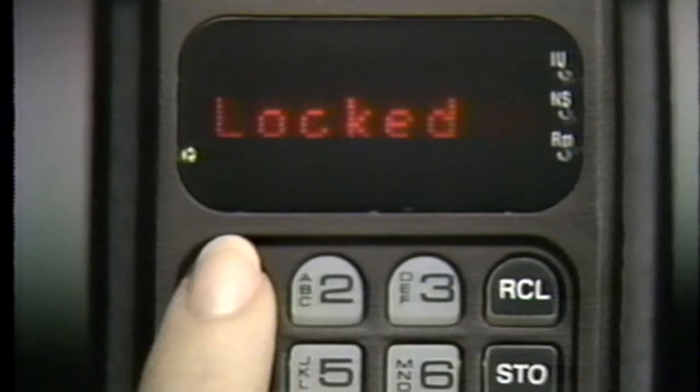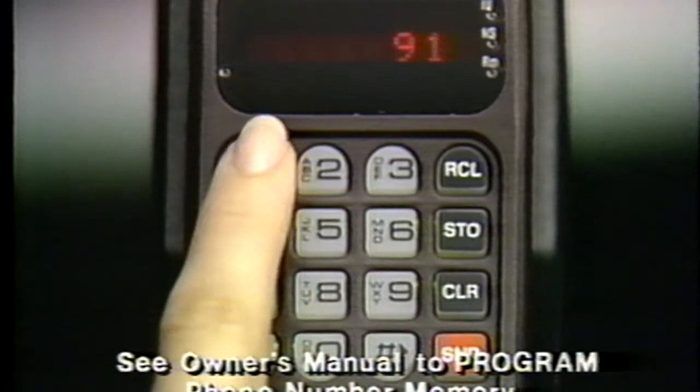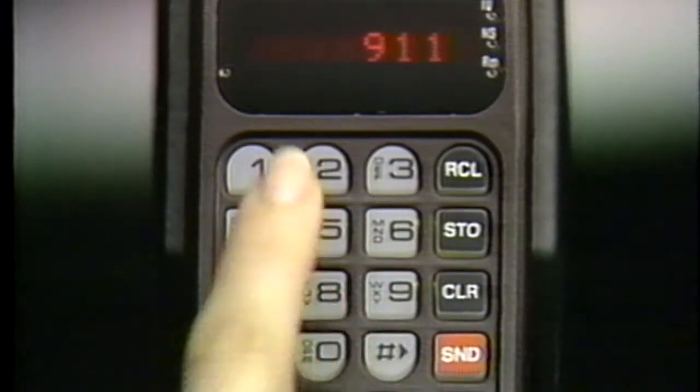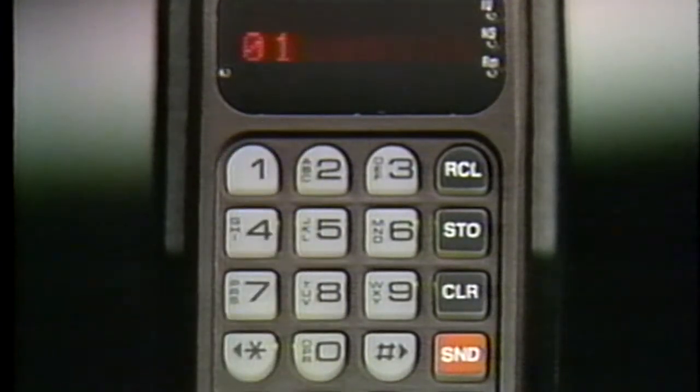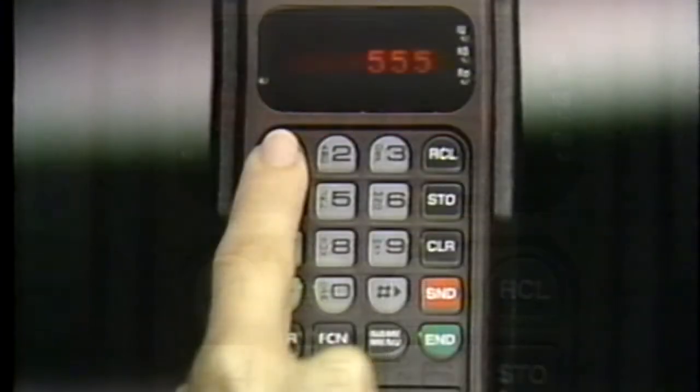Your phone is designed to dial your local emergency number with one-button speed and convenience, even if your phone is locked. To use emergency dialing, just program the first memory location by entering your local emergency phone number, then press store and enter the two-digit location number. Now whenever you need to call for help, just press and hold memory key one — your call will be dialed automatically.